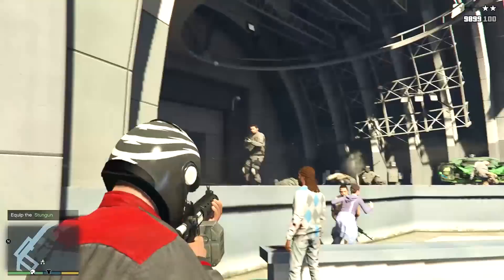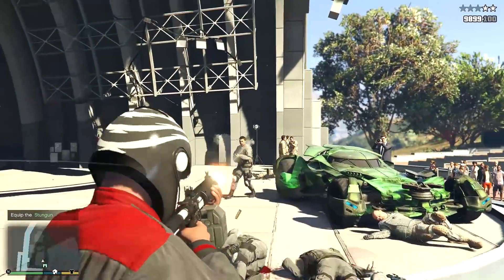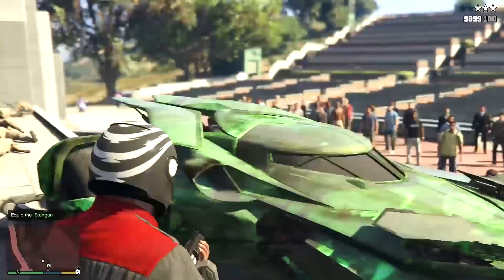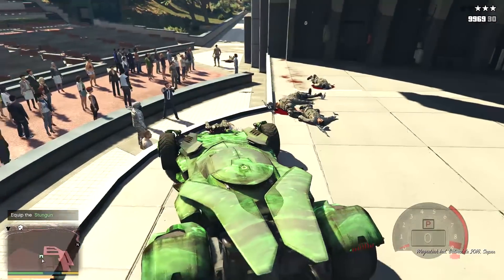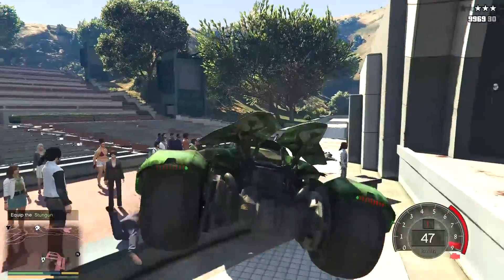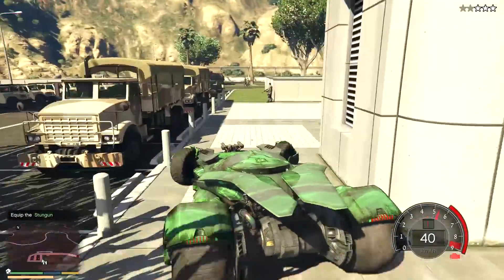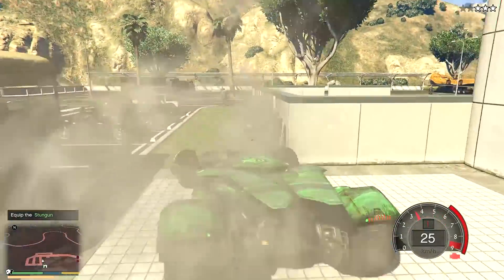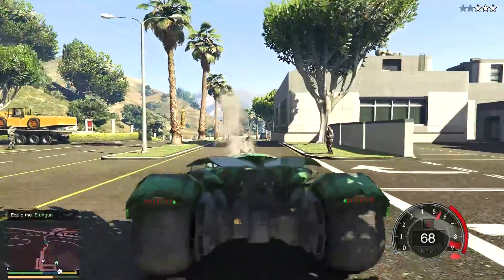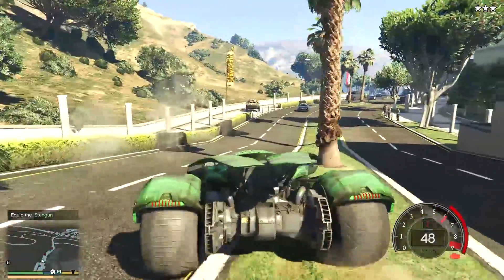The stars have come up. Now we have a two star wanted level which is quite hard to deal with. Now we just take the car and leave — I don't want to stay here. Now I have a three star. Oh my god this car is so powerful guys, it's having a mounted gun on it. Right now we can kill them. There are cops on the way and they didn't actually find me.